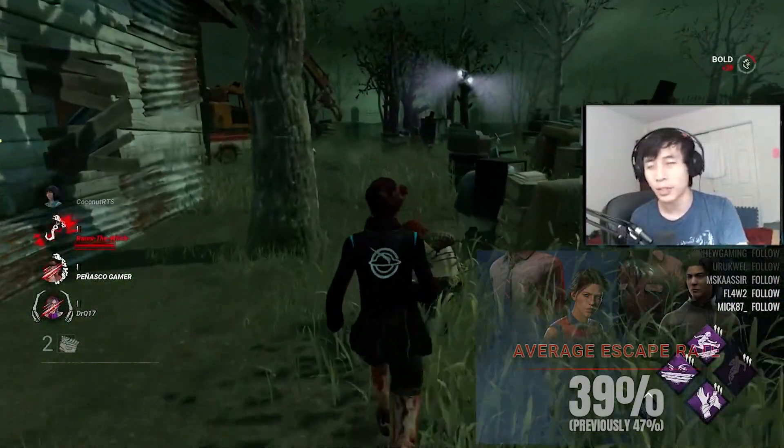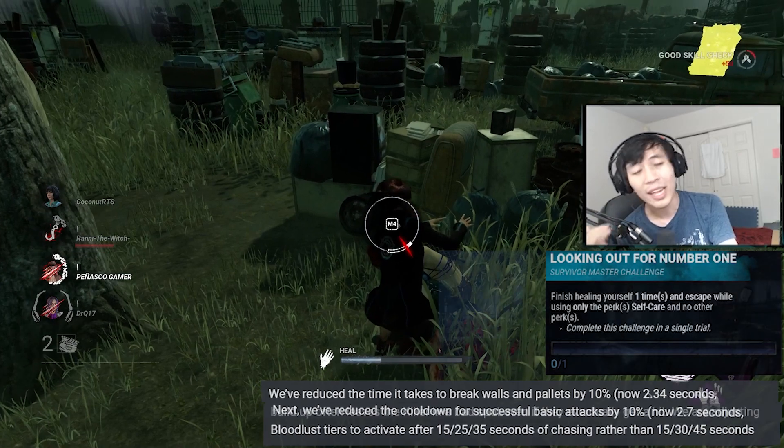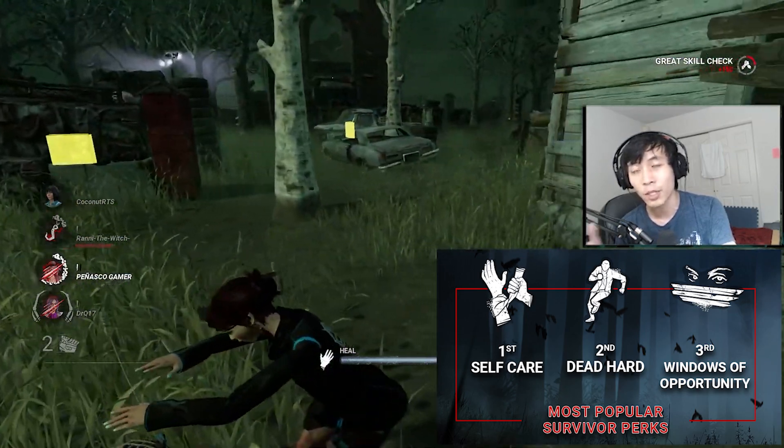So the overall answer to the lower escape rates is mainly due to the archive quests, the baseline killer buffs, and the extreme difficulty of using Dead Hard now. I don't think these perks are that much of a detriment.